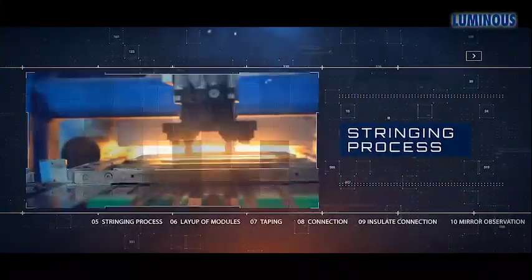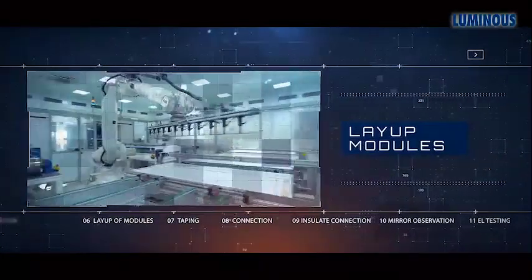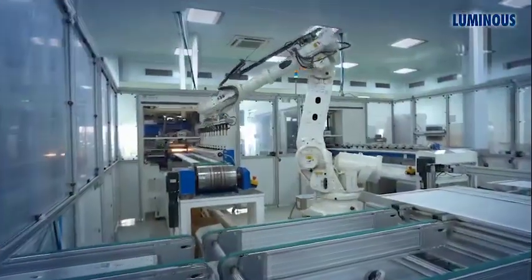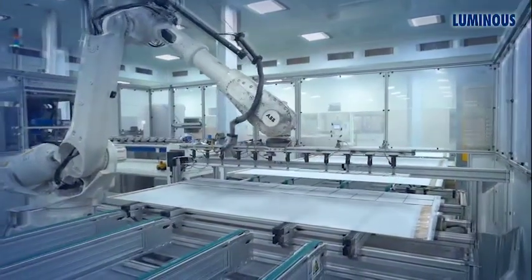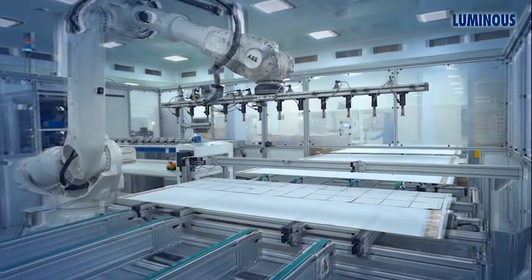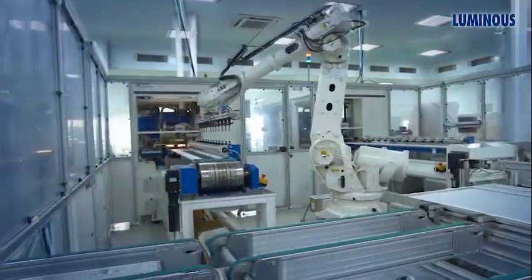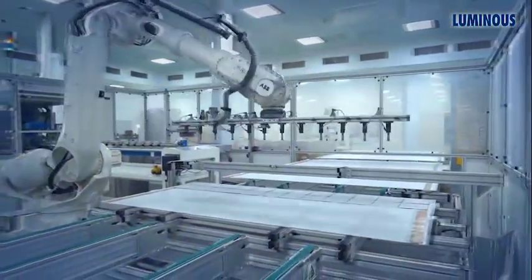After solar cells are stringed together, the machine places them on tempered glass which consists of an ethylene vinyl acetate (EVA) encapsulation layer over it. Each string of solar cells is laid over the glass surface with correct spacing and alignment. The laid-up modules are then sent for taping.